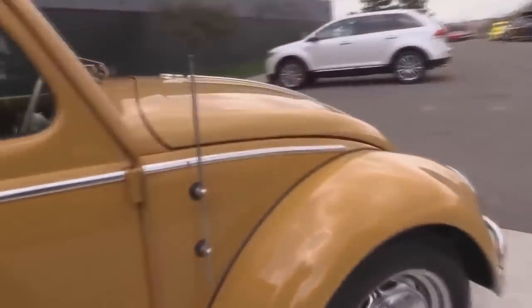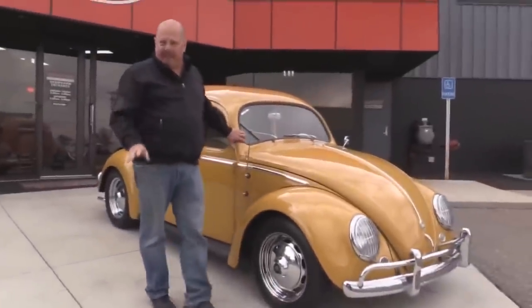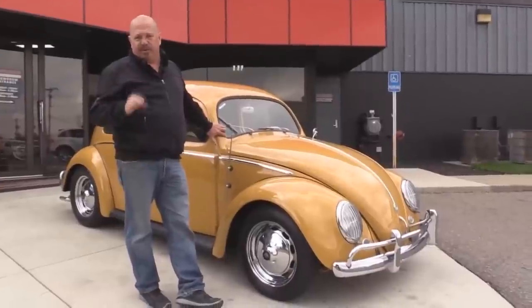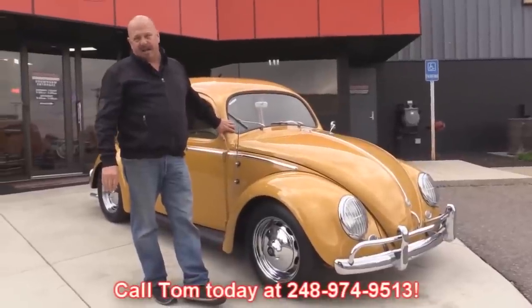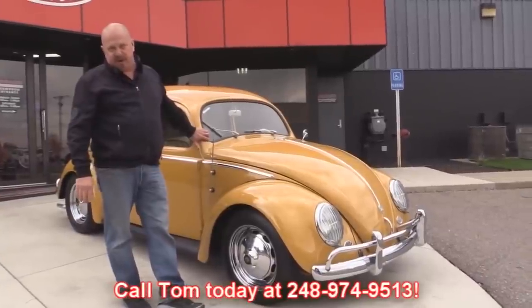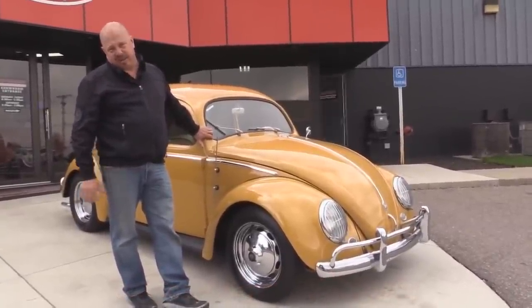At Vanguard Motor Sales, we're not consignment dealers. We spend the time to check our cars out before we buy them. Then when we get them here to the shop, we go through them completely. We run them through a checklist so we can answer all your questions when you call at 248-974-9513. We also carry an A-plus rating with the Better Business Bureau and we've got 100% positive feedback over 10 years with eBay.